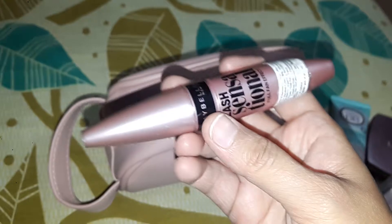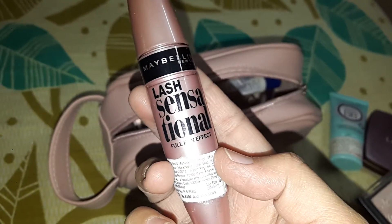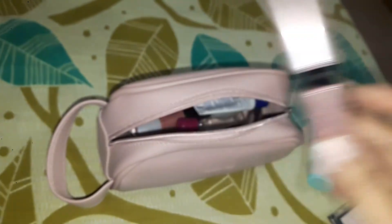Next I have one mascara. This is the Maybelline Lash Sensational Full Fan Effect Mascara.